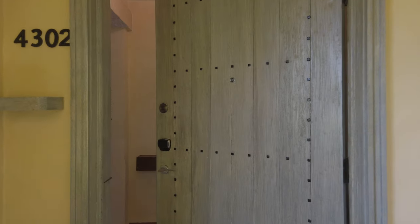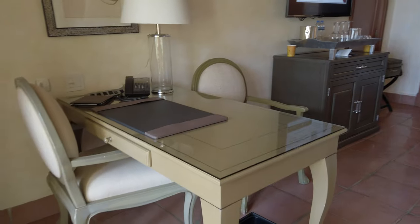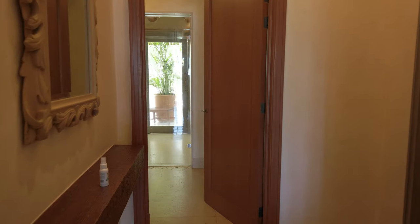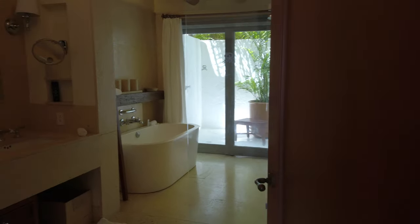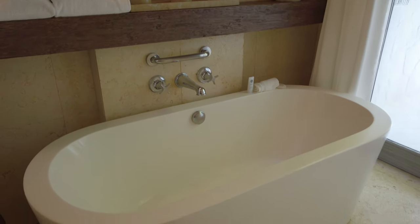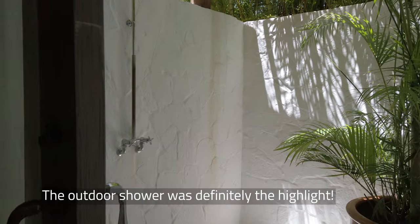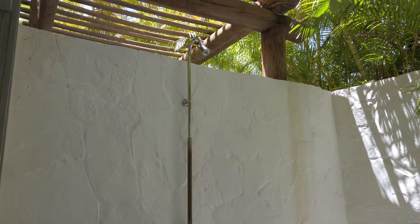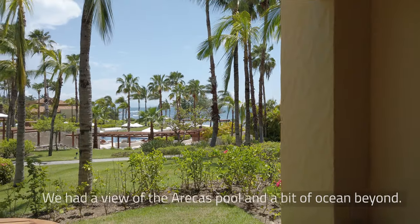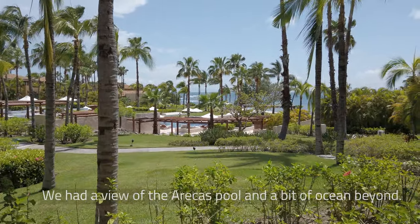All rooms include St. Regis' signature butler service, which we took full advantage of. The unique highlight of our room was the bathroom — a standard double vanity with spa-grade amenities and a wet area with an open rain shower and soaking tub with real candles to set the mood. From there, we could step out into a private outdoor shower, which was the only place I bathed during our trip. The room also has a private patio with an okay view of the Eurekis adult pool and the ocean beyond it. We didn't spend a ton of time out here, but it was great to wake up to in the mornings.